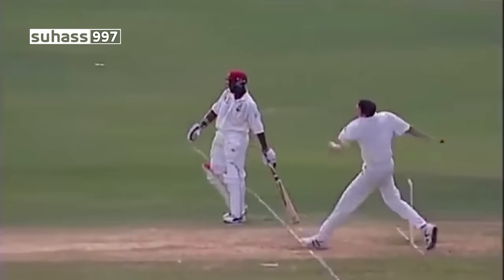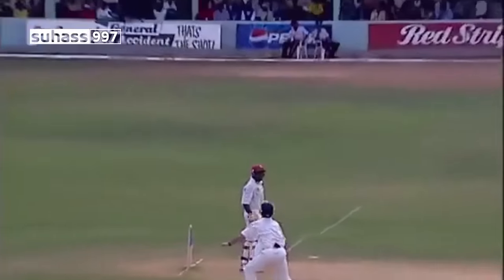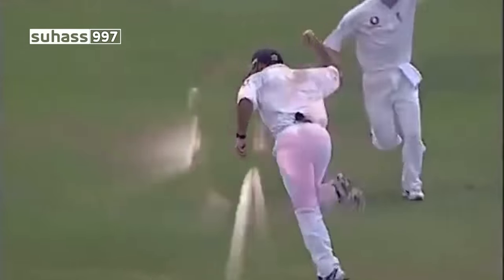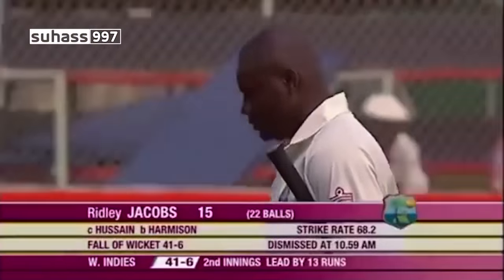Just have a look at this — tucking him up, no room. Getting big on him again, straight off the hand and up in the air. Nasser Hussain: 'I'm going to have that one!' Won't come much easier than that at short leg — he takes it. Sixth wicket's gone. Ridley Jacobs for 15. West Indies 41 for six.